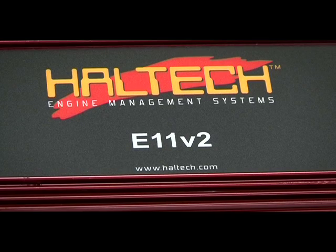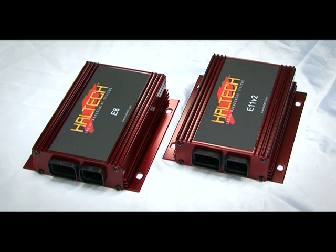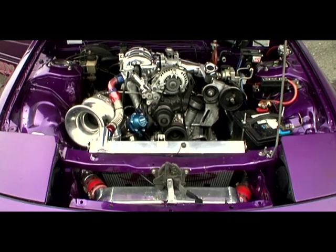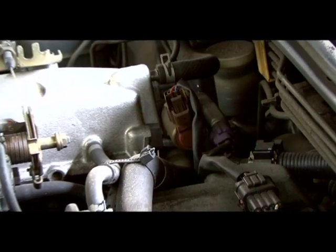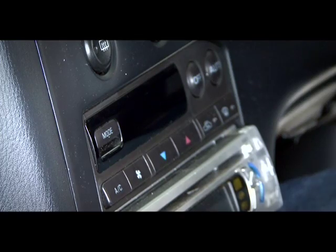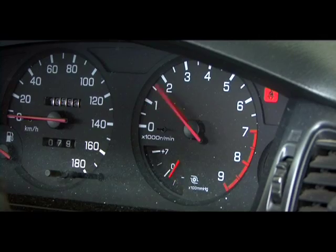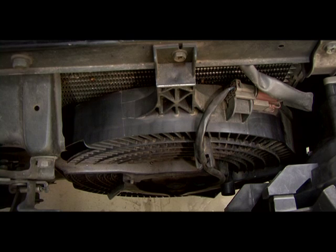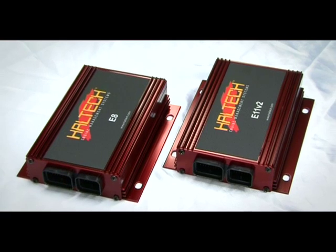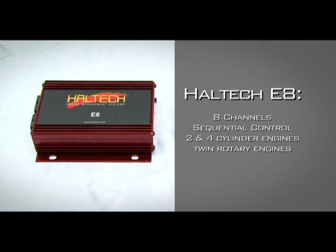The E8 and E11 V2 are the flagships of the Haltech range, offering a total engine management solution for almost any engine combination, controlling fuel, ignition and a host of auxiliary engine functions such as idle control, air conditioning, cold start, thermofans, throttle pumps and fuel pumps. The E8 and E11 use the same hardware and software but differ in the amount of inputs and outputs. The E8 has eight channels and is designed for sequential injection control of two and four cylinder and twin rotor engines.